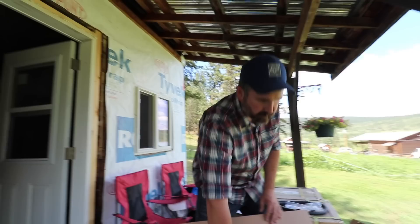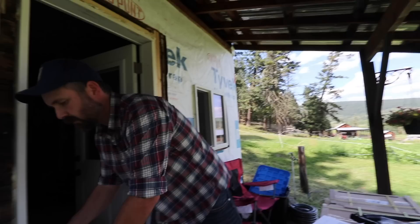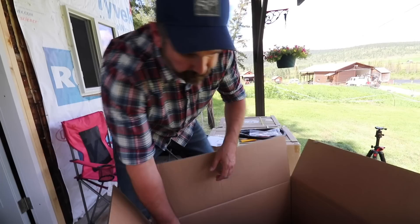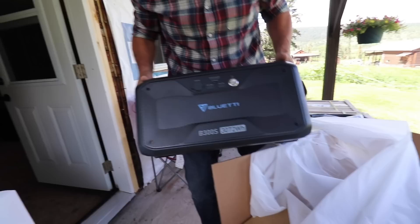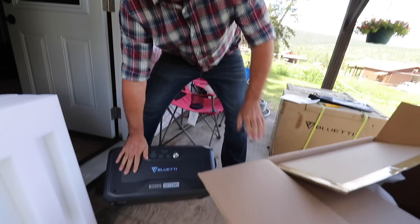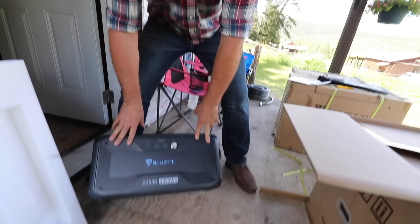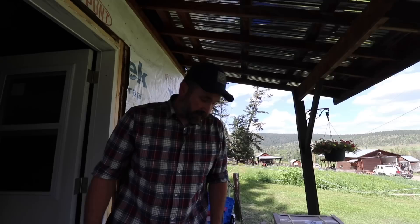You can actually run your entire house off this because it is an expandable system — you can buy two inverters and then have 220 or 240 volts to run your large appliances, and you can buy multiple batteries. This is the battery — it's a lithium-ion battery, their latest model. Their old models were a B300; this is a B300S, and the only difference as far as I understand is these ones have a built-in heater so that they perform better in cold temperatures. That's especially important if you're going to put it somewhere like a cabin or an RV where you might not be for weeks at a time, and then you need it to perform right out of what might be a minus 20 kind of situation.